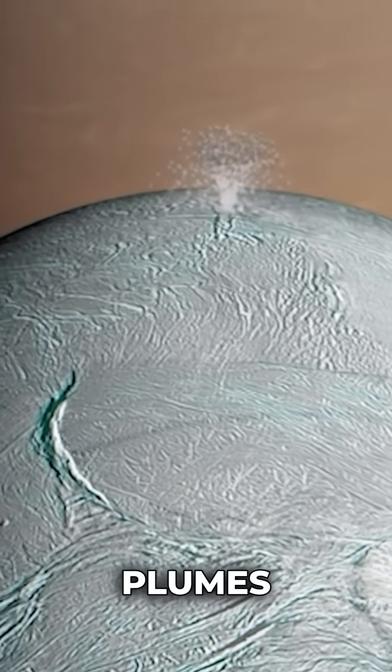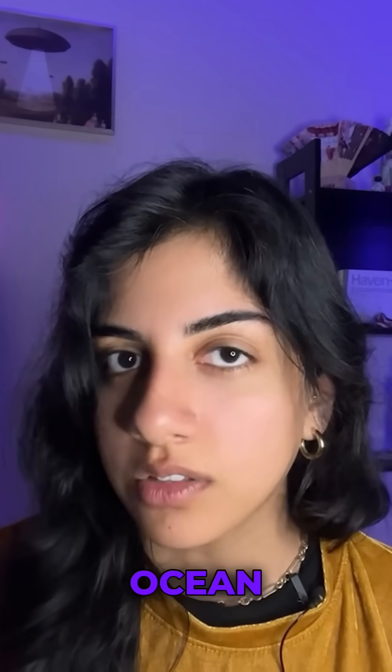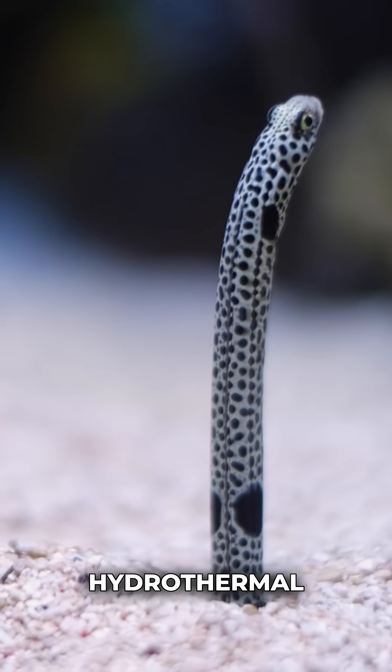The goal is to first sample the icy vapor to understand what's in those plumes. Then, if the mission goes deeper — all the way to the underground ocean — EELS could swim through the water and head toward the sea floor, where alien life might be hiding in hydrothermal vents.